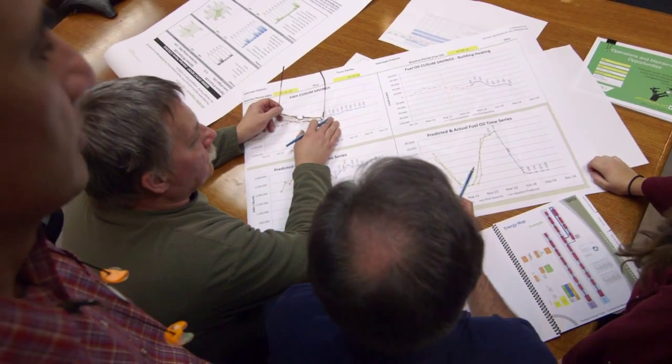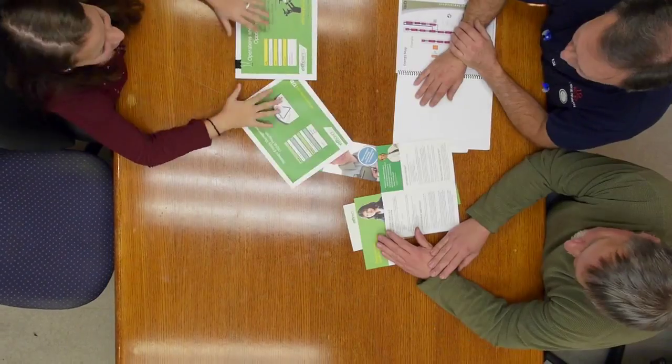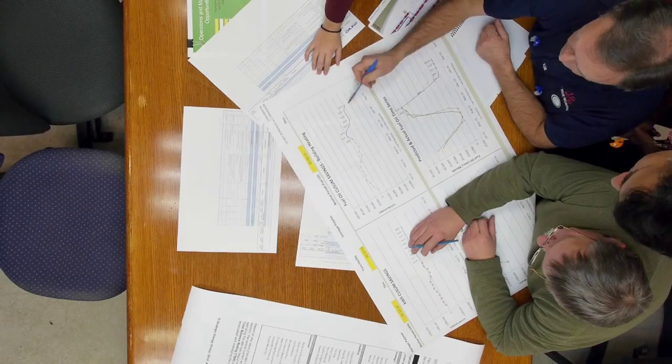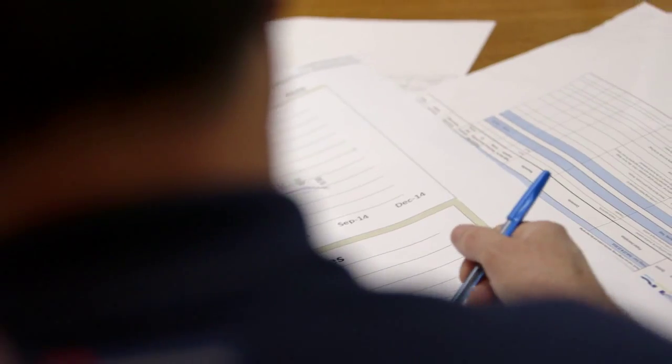If we hadn't had the support of Efficiency Nova Scotia, we wouldn't have been able to put the current program that we have in place. The key things I liked about Strategic Energy Management was that it was organized for us — they define the elements and give us the structure, and then we lay on top of that what works for us.